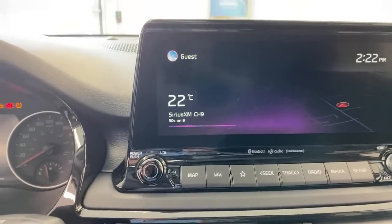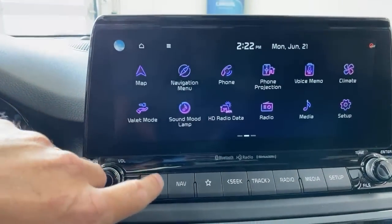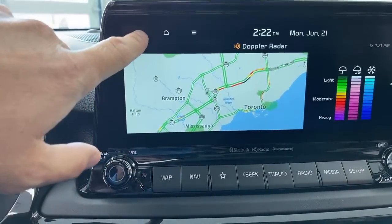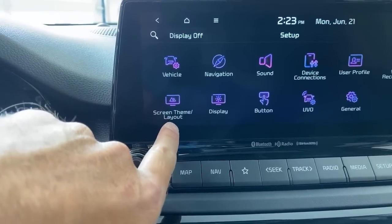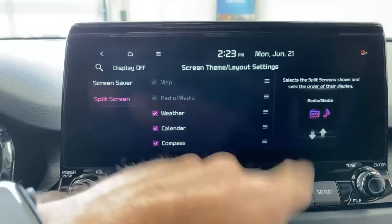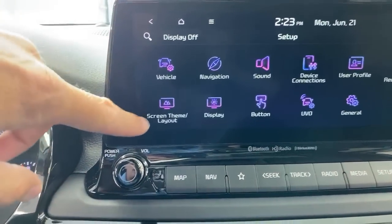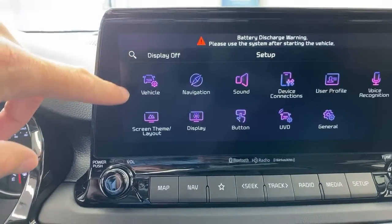A few software changes in the infotainment: swiping across reveals Valet Mode as part of UVO Intelligence, and HD Radio with Doppler radar showing weather. In the setup menu there's now a 'Screen and Theme Layout' option. While you can choose what appears on the split screen in reverse, there's no actual theme change yet — but the option title suggests a theme color change could be coming in a future software update.